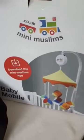Let's start with this cot mobile which came in a lovely bag. It's a lovely cot mobile with an image of it on the packaging. These are the pieces that come with it. As you can see it's got the Arabic alphabet on each of the cubes and they've got a little bell inside.